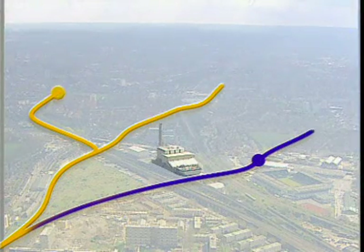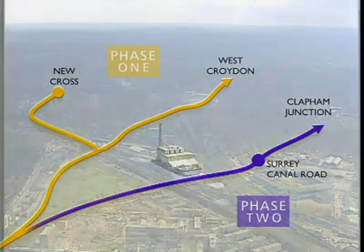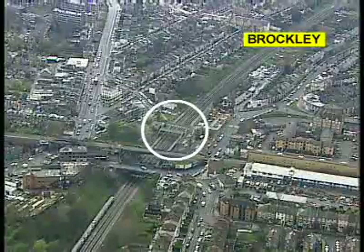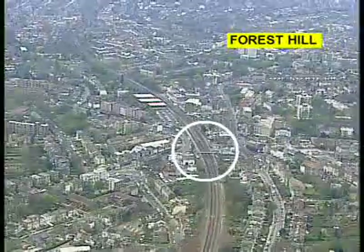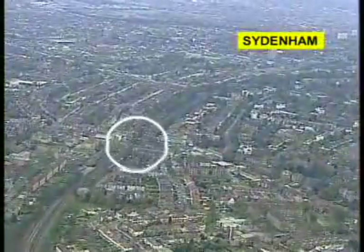The other routes continue south towards West Croydon. The Phase 2 Western Extension to Clapham Junction is also shown. At New Cross Gate, a grade-separated junction and stabling facility will need to be constructed. Travelling south along the existing Network Rail infrastructure, we pass through Brockley, Honor Oak Park, Forest Hill and Sydenham.